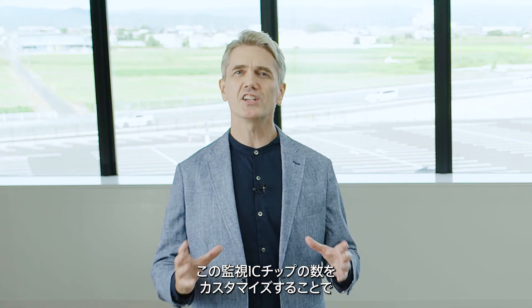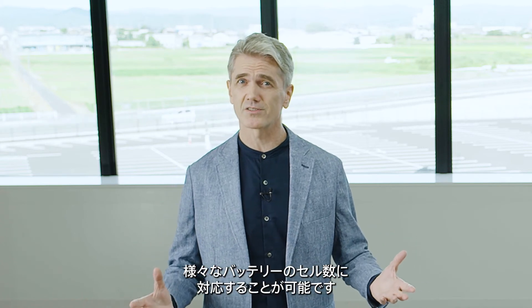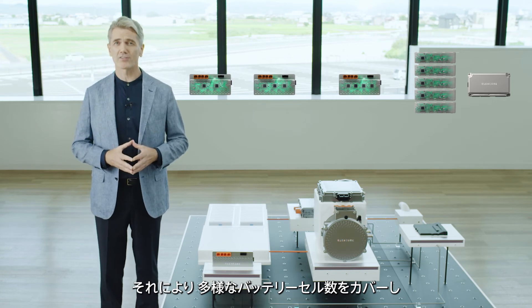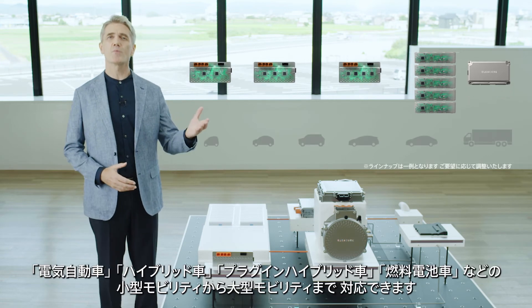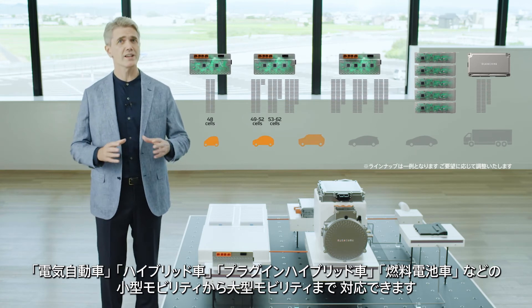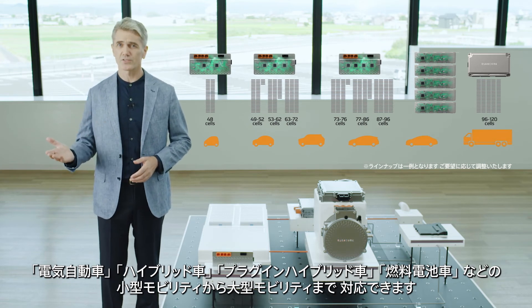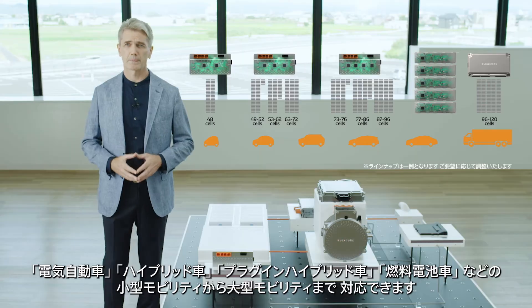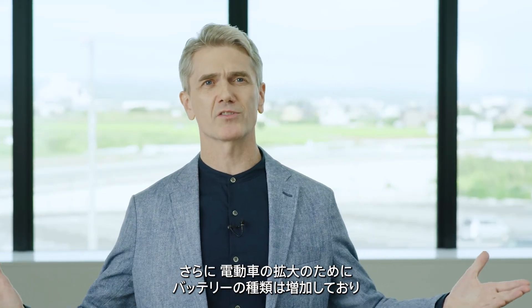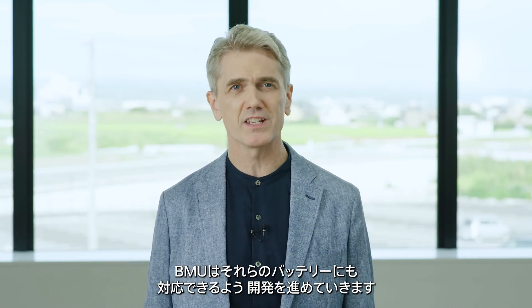The number of monitoring IC chips can be customized according to the number of battery cells. This means our system can monitor various numbers of battery cells, from those in small vehicles such as battery electric vehicles, hybrid electric vehicles, plug-in hybrid electric vehicles, and fuel cell electric vehicles, to those in large vehicles including trucks. The types of batteries have been increasing to promote the widespread use of electric vehicles. We will continue to develop new BMUs to support these batteries.